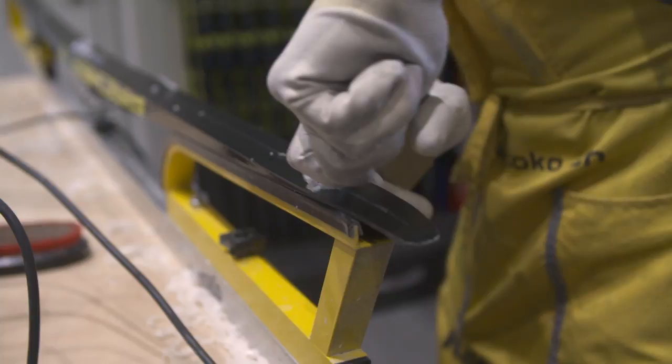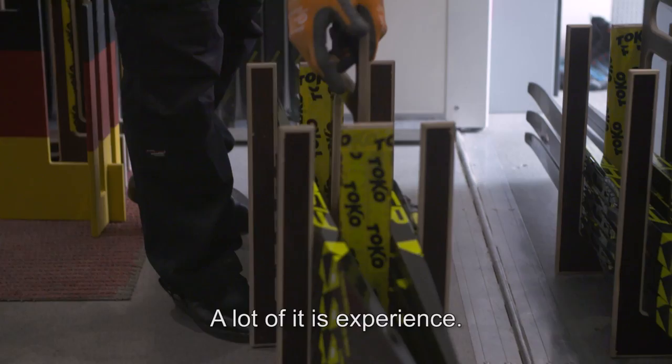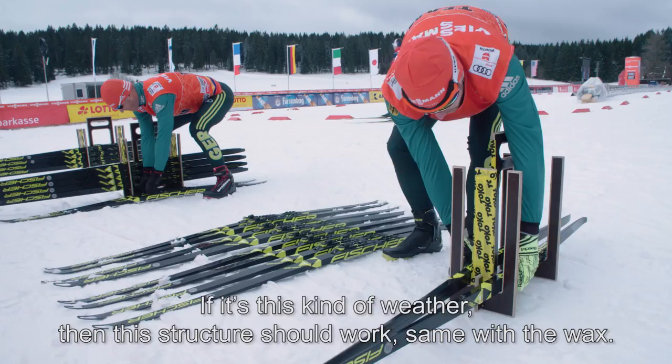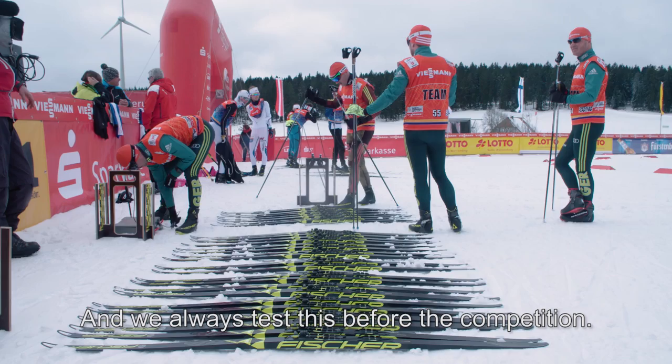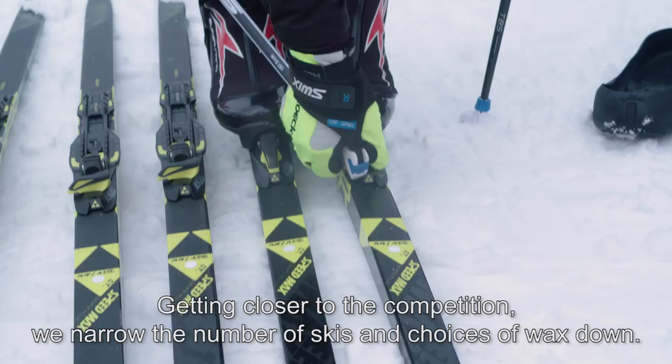We have different slivers and different waxes. We have the test skis, and we have the athlete skis with different slivers that are tested by us. Those are also experience-based. We can know from the weather conditions that there must be a certain sliver. We test throughout the day, always trying to assess the conditions as we get closer to the competition, and then we finalize the amount of skis and waxes.